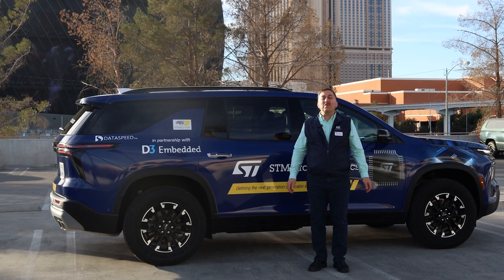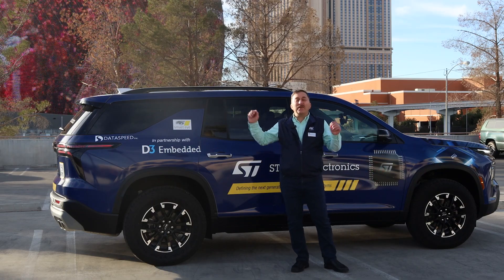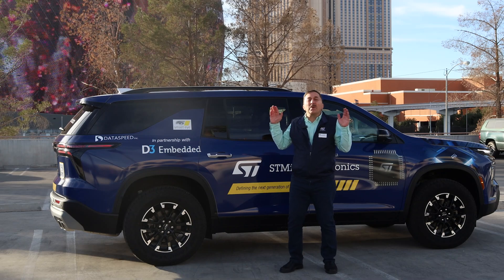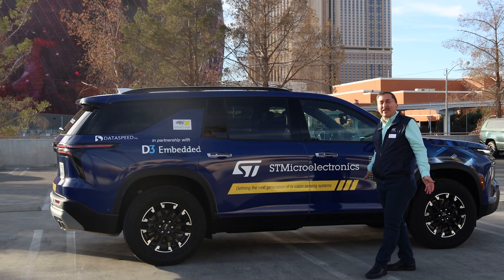Thank you for coming and looking at our video. We really appreciate it. If you have any questions, please feel free to look at the link provided for the car. Again, ST — we're in automotive imaging, and we're defining the next generation of in-cabin sensing systems.